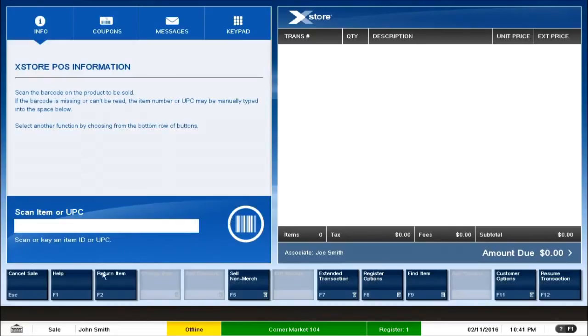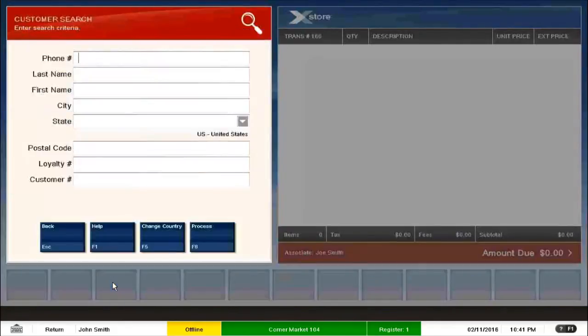The first step was returning an item. I go to the return button in the bottom left corner and click on it. Now, if you observe, the screen has changed its color to red, which clearly differentiates return transactions from other transactions. Red is for return transactions. Let me add the customer here since I skipped adding one earlier.